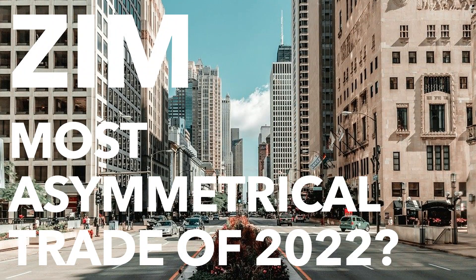Welcome to Cape Peninsula Capital. Today I'm going to talk about the technical and also the fundamental situation of ZIM Integrated Shipping, and why I think that ZIM might be the most asymmetrical trade of 2022.